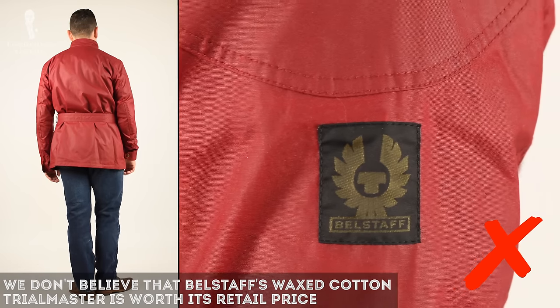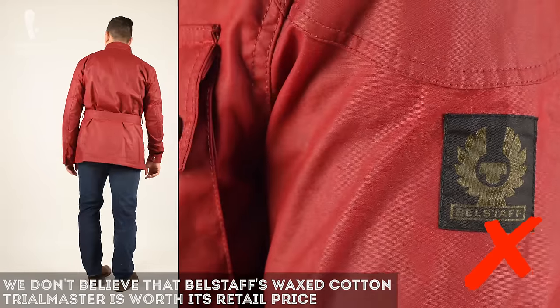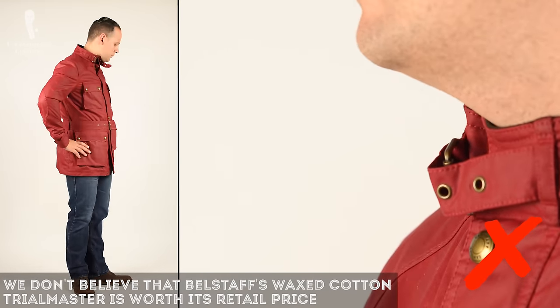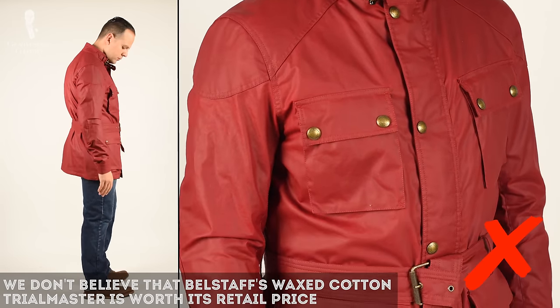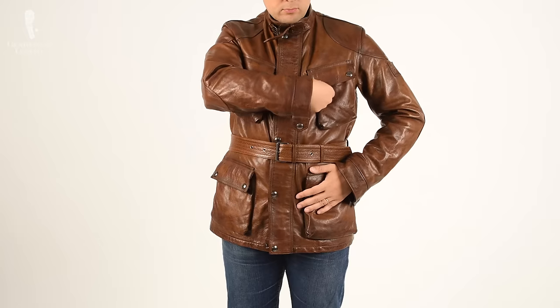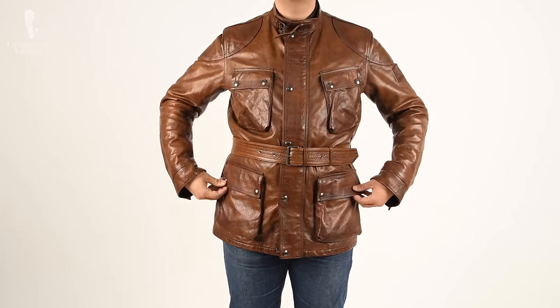With all that being said, in my mind the Trialmaster cotton waxed jacket is not worth it at full retail price, especially considering the alternatives, the short warranty, the stiffness of the fabric, and the fact that it doesn't fit me a hundred percent. Now looking at the leather jacket, it's slightly different. Between the cotton jacket and the leather jacket, I definitely much prefer the leather jacket, even though the cotton one is the more iconic of the two.